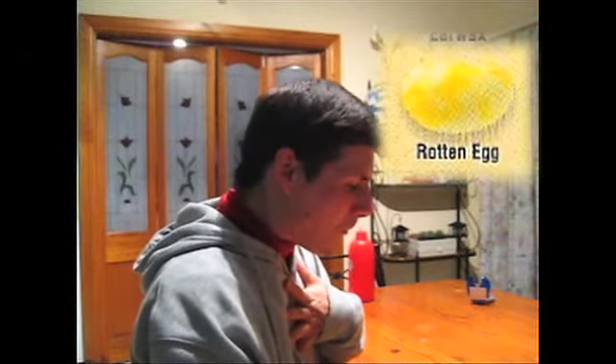Let's see what an egg tastes like. I think that was a sausage. This one looks harmless. Blueberry.